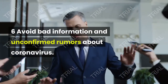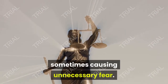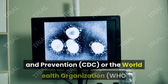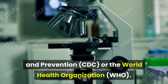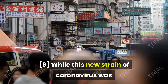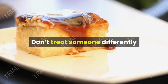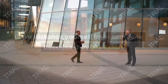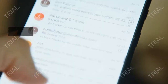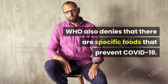Avoid bad information and unconfirmed rumors about coronavirus. Myths about COVID-19 have spread on social media, sometimes causing unnecessary fear. Get the facts about COVID-19 from a reliable source like the Center for Disease Control and Prevention (CDC) or the World Health Organization (WHO). Additionally, it's helpful to fact check your sources before making any decisions. While this new strain of coronavirus was first thought to have originated in China, it is not connected to Asian people. Don't treat someone differently because they are Asian — anyone can get infected no matter their race or ethnicity. According to WHO, you cannot get COVID-19 from mail or products, and WHO also denies that there are specific foods that prevent COVID-19.